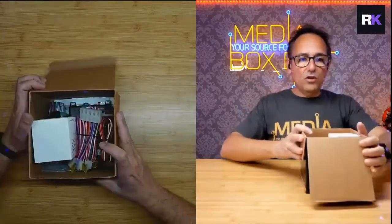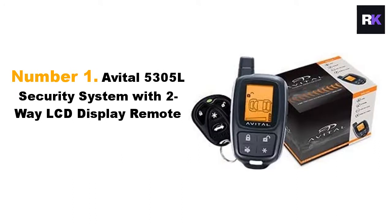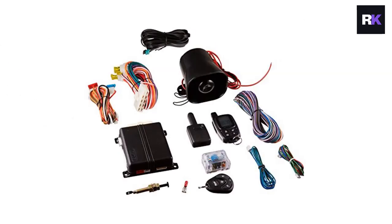It's a great option if you are possessing a vintage car or any car of older models. Watch our reviews of the five best car alarms for vandalism. Number one: Avital 5305L security system with two-way LCD display remote.